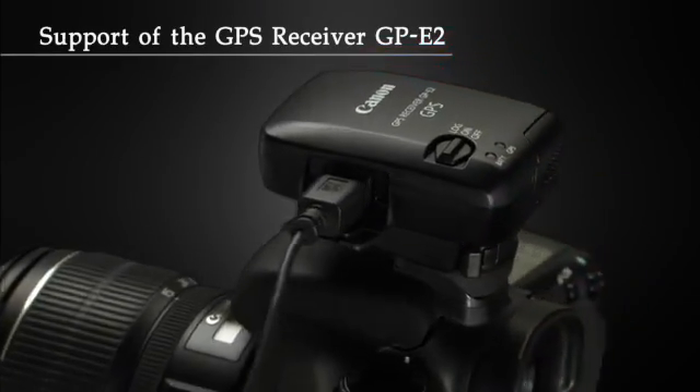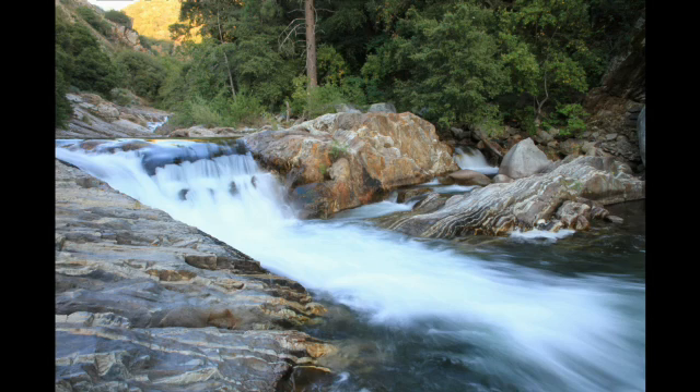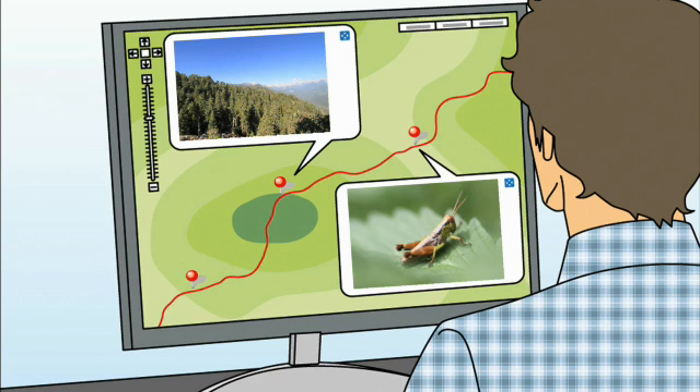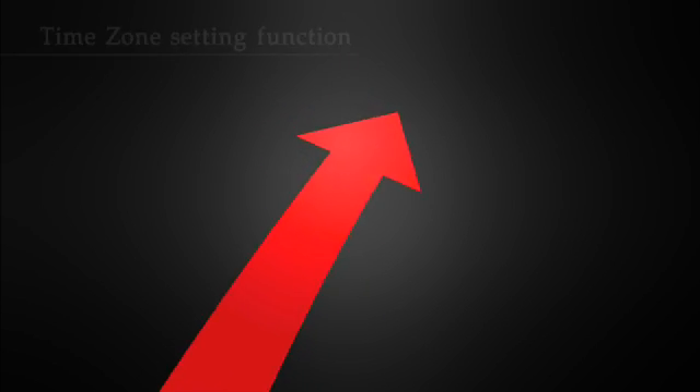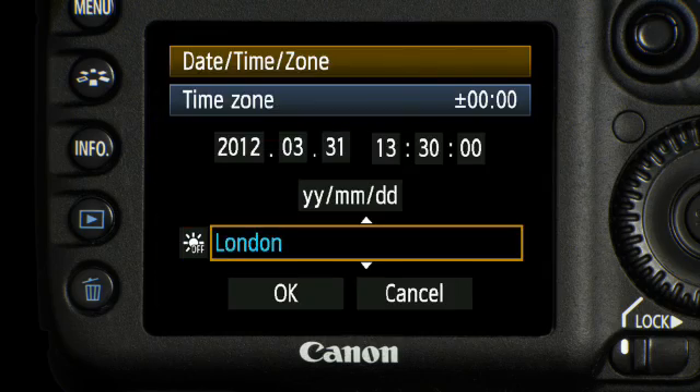If you need to enhance your photo's EXIF data with specific location information like longitude, latitude, and elevation, the 7D now has compatibility with Canon's optional GPE2 GPS receiver. You can also choose between 33 cities to set the local time zone.